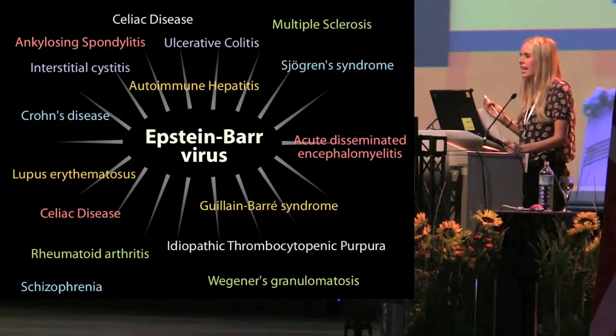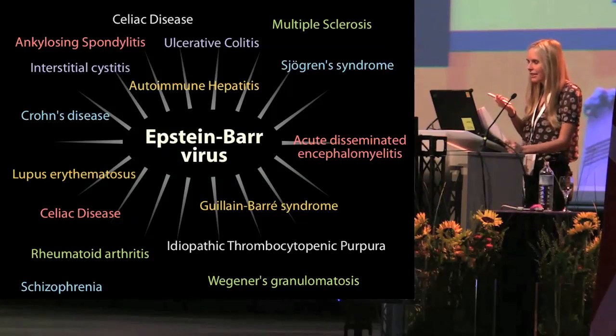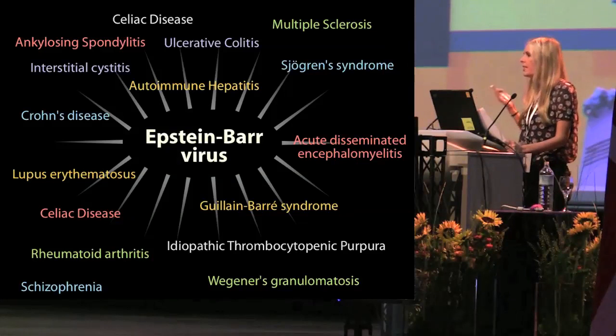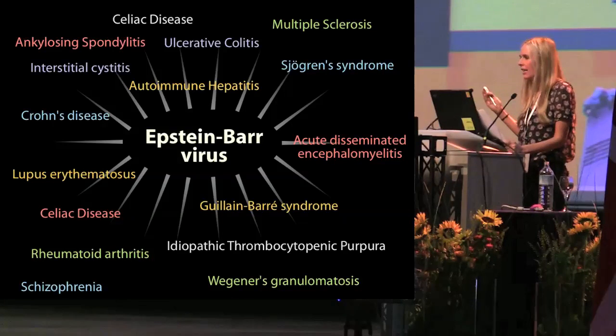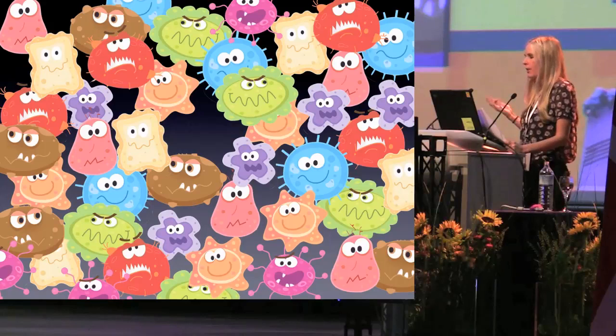We now understand that by altering nuclear receptor activity, viruses can aid the survival of bacteria and vice versa. With this in mind, a one-microbe, one-disease paradigm is no longer viable. Treatments for autoimmune disease that aim to eradicate only a single microbe will at best succeed in only reversing a very small part of the overall disease process.